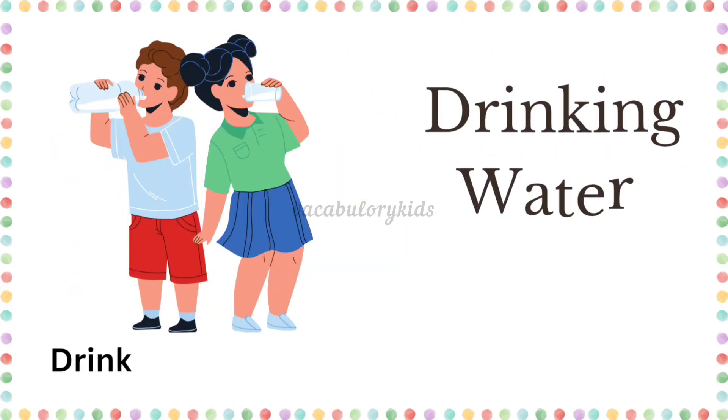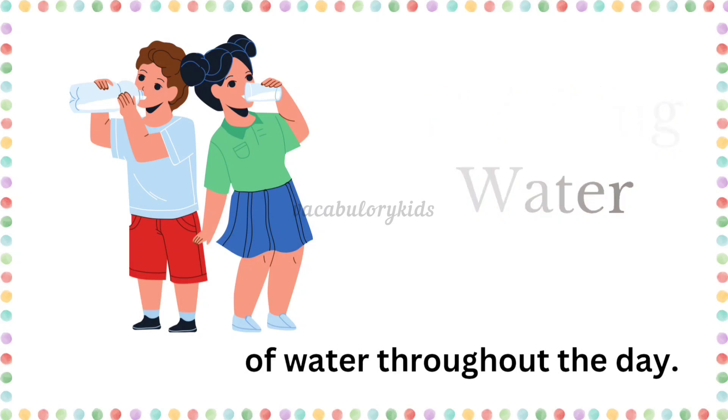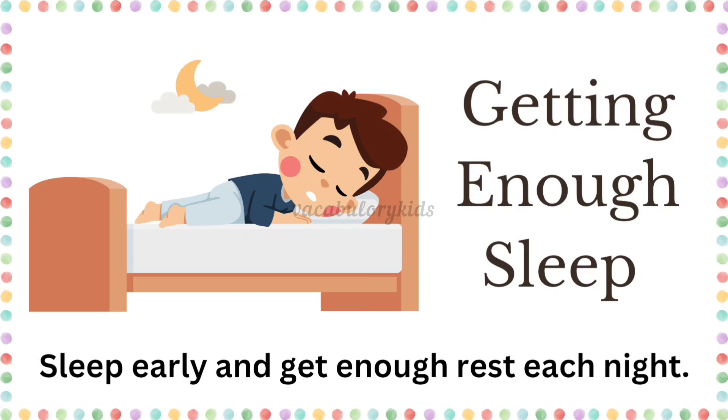Drinking water. Drink plenty of water throughout the day. Getting enough sleep. Sleep early and get enough rest each night.